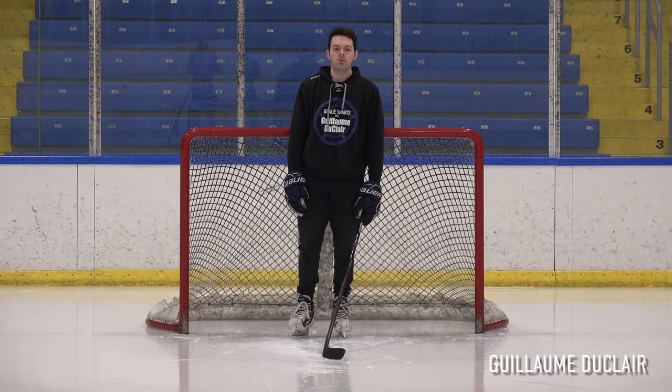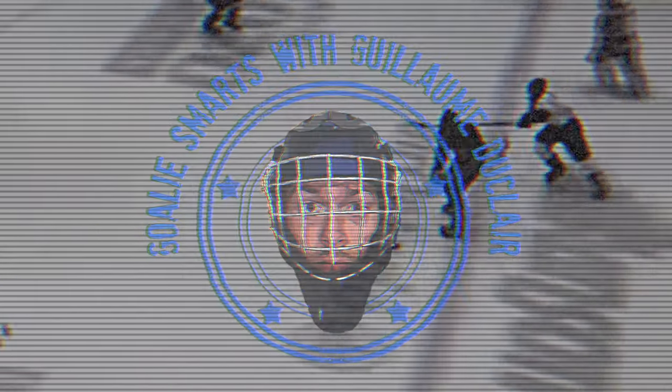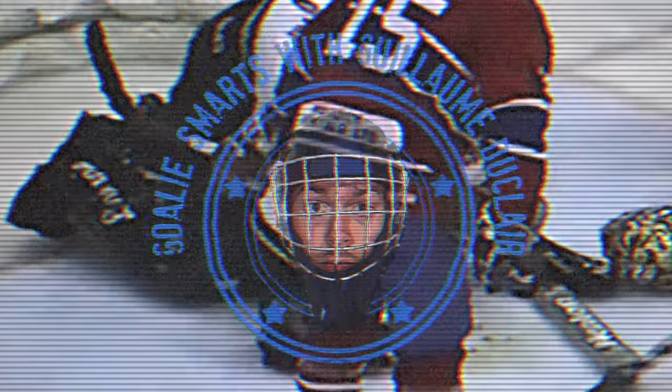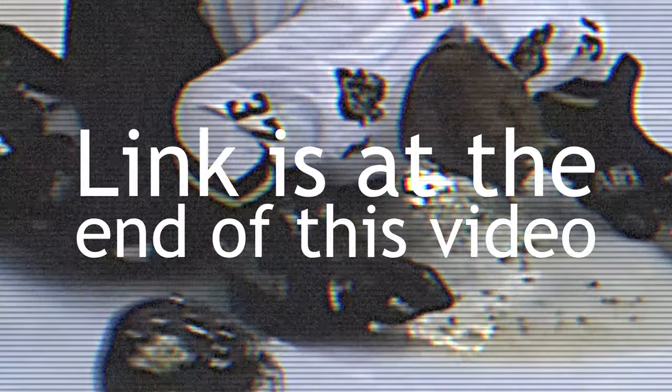Hello Goal Tending students. My name is Guillaume Duclair. Welcome to Goalie Smarts. This episode was sponsored by Uber Blackout, the only ride-sharing app focused on intoxicated passengers. Watch our new commercial — link is at the end of this video.